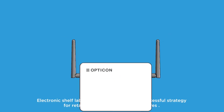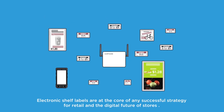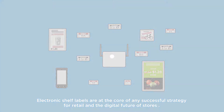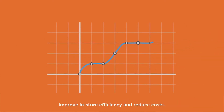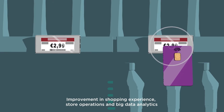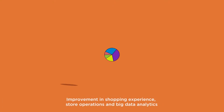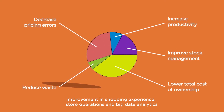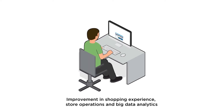Electronic shelf labels are at the core of any successful strategy for retail and the digital future of stores. They allow for the addition of extra functionality and technology, improve in-store efficiency, and reduce cost. Electronic shelf labels deliver improvements in shopping experience, store operations, and big data analytics.